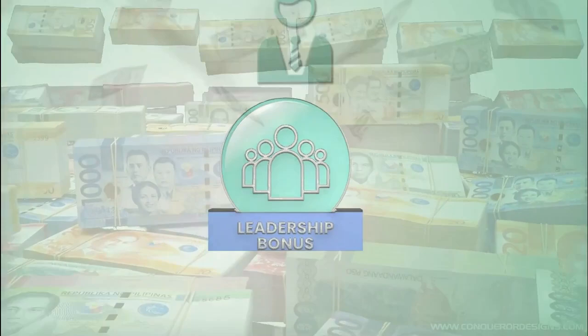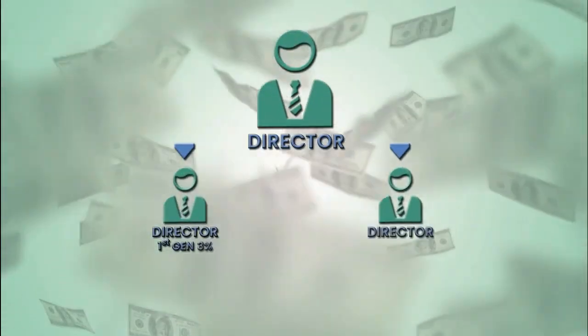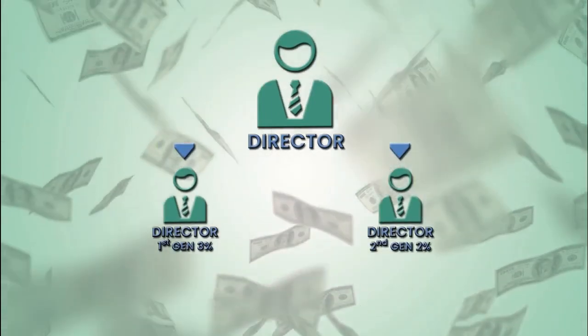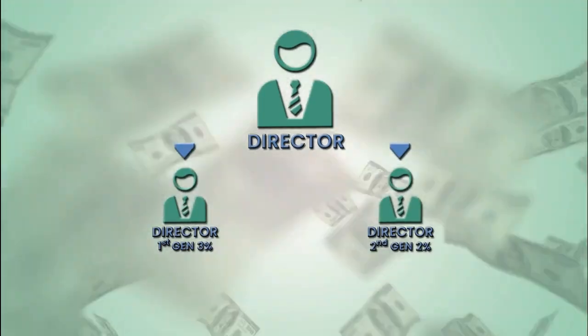Leadership Bonus: Only directors and above are entitled to earn the leadership bonus. You will receive an override from the sales of your first and second generation directors.